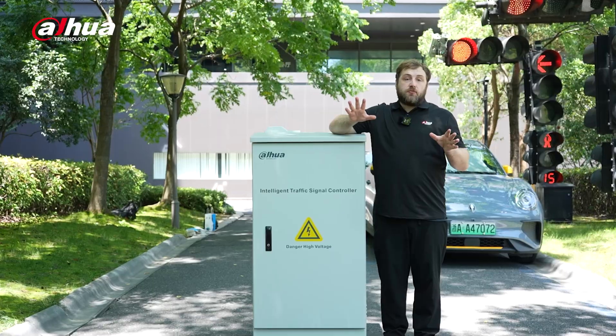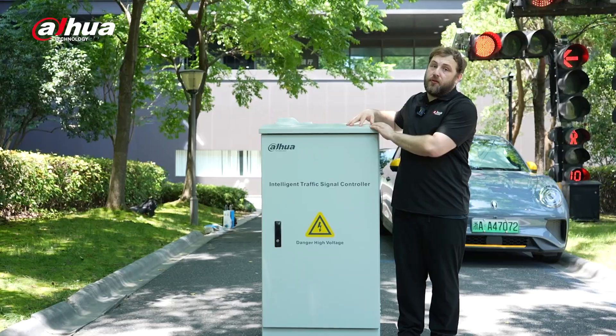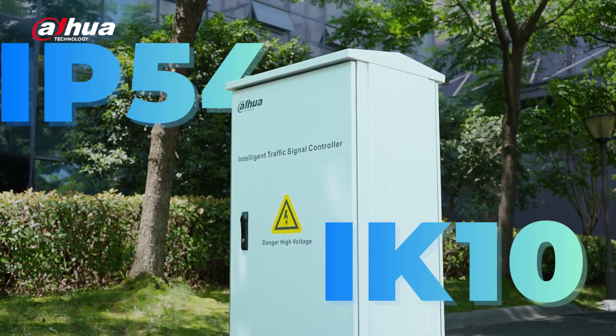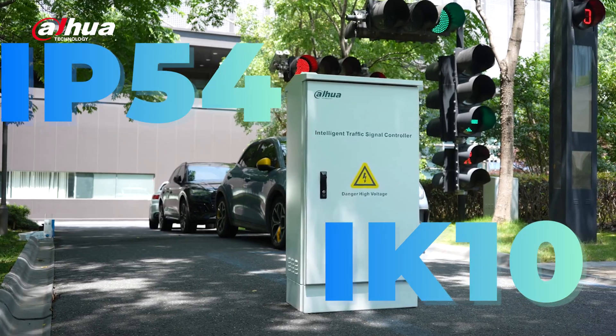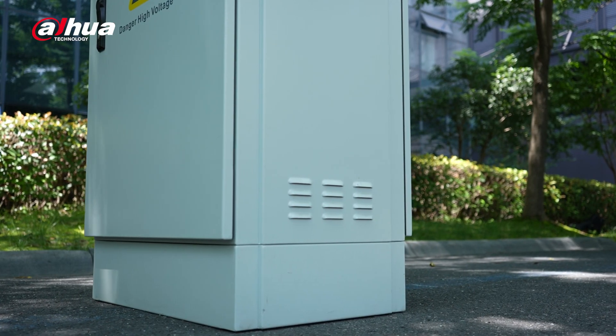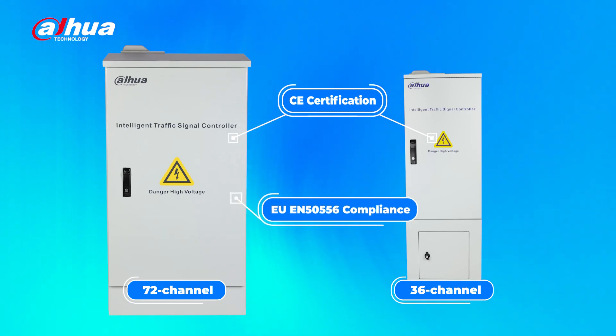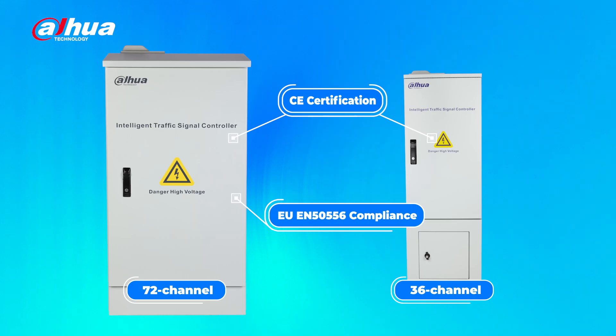The traffic controller comes in two models: a 36 channel controller and a 72 channel controller. With an IP54 rating, they are designed to withstand various outdoor environments and challenging weather conditions. Both models have CE certification, with the 72 channel model meeting European standards for traffic signal controllers.